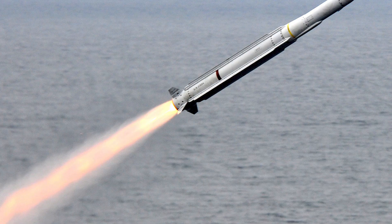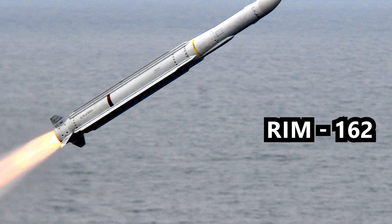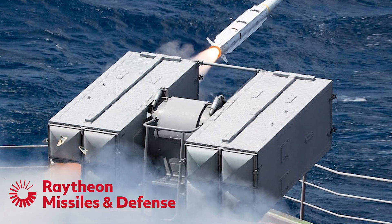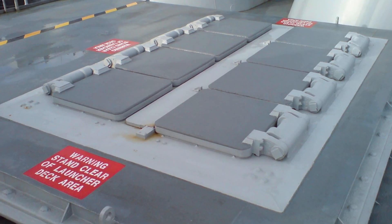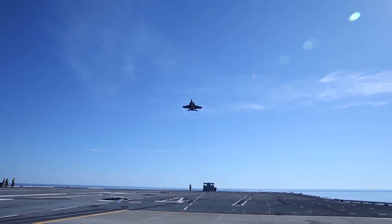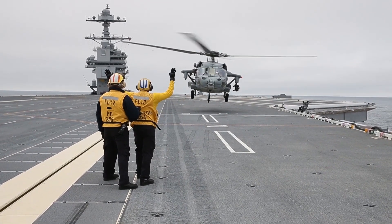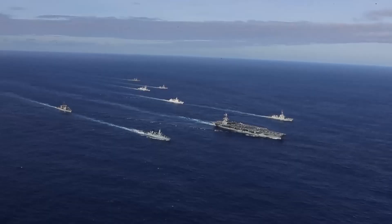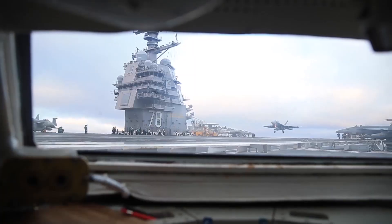The RIM-162 Evolved Sea Sparrow missile is a medium-range surface-to-air missile designed and manufactured by the American-based defense contractor Raytheon Missile Systems. Each missile can be launched from a quad-pack canister for the MK-41 VLS ship-borne launching system or via a single pack for the MK-29 trainable launcher and MK-48 guided missile VLS. The RIM-162 Evolved Sea Sparrow has an operational range of 50 kilometers and can fly at a speed of Mach 4, or roughly four times the speed of sound.